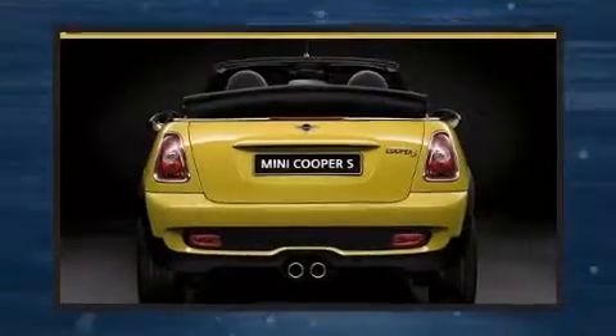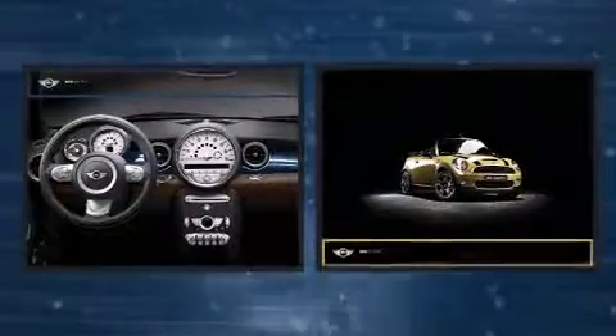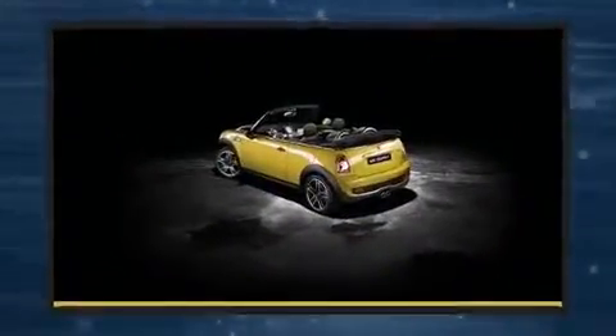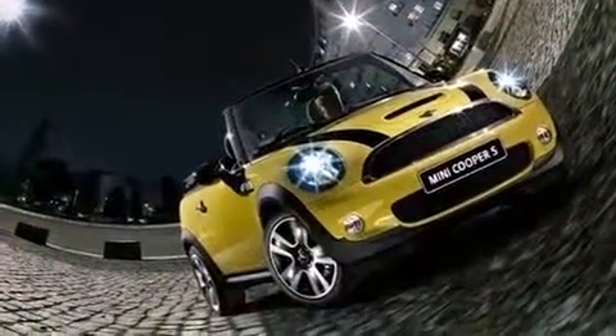The 2009 Mini Cooper S — this two-door, four-passenger convertible has just recently passed the 60,000 mile mark. It features a standard transmission, front wheel drive, and an efficient four-cylinder engine. The engine breathes better thanks to a turbocharger, improving both performance and economy.